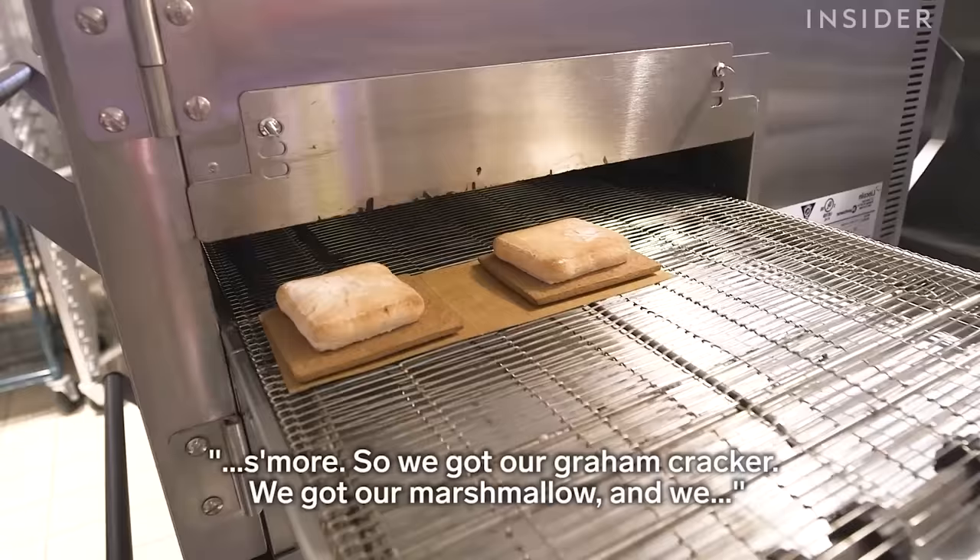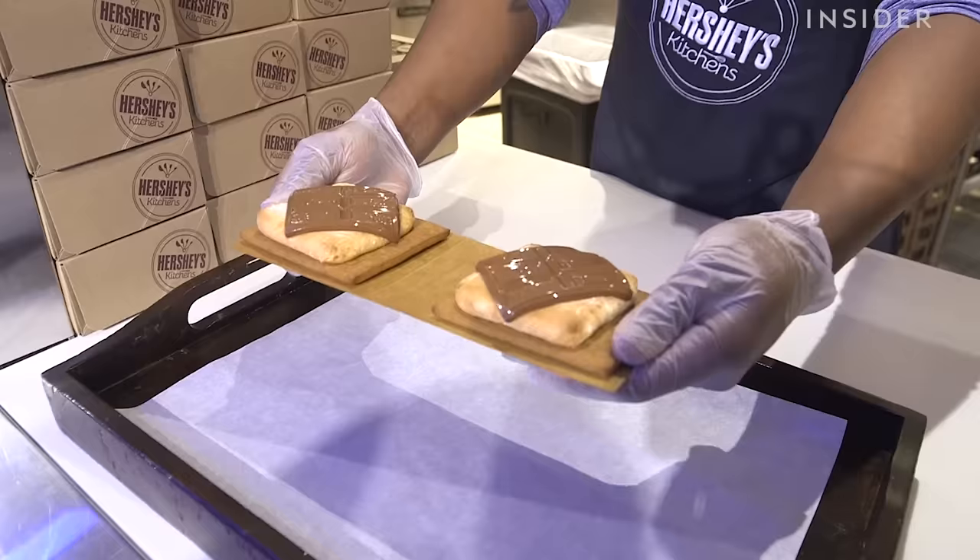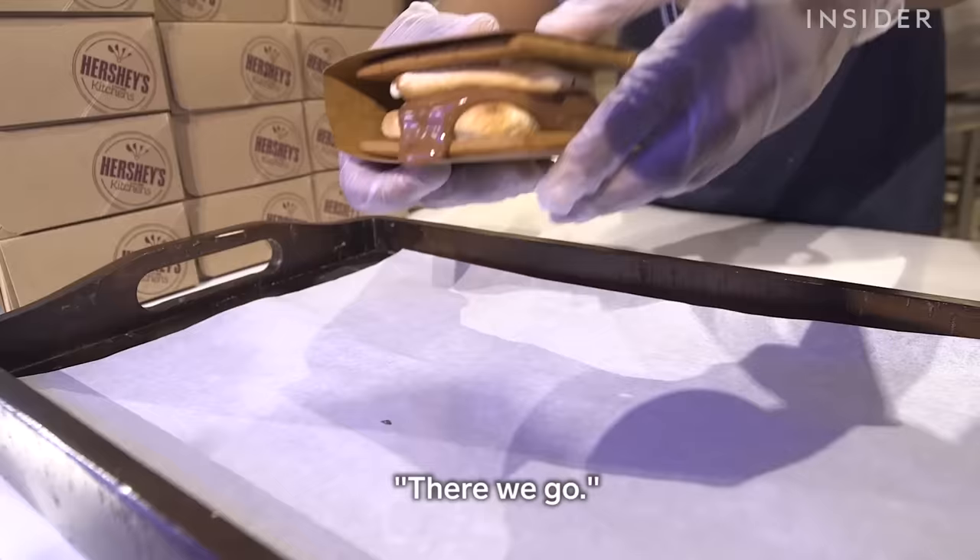So basically what we're about to do here is we're about to smush the s'more. We've got our graham cracker, we've got our marshmallow, and we've got our chocolate on top. So you're ready? There we go.